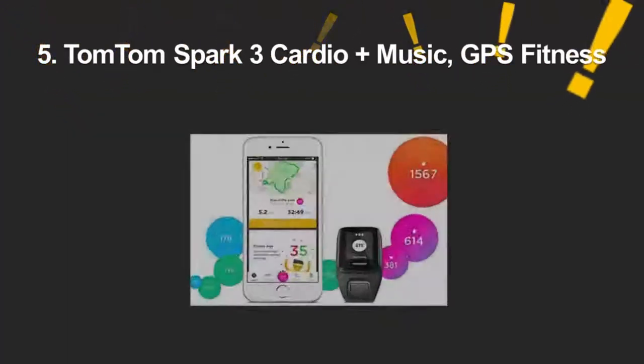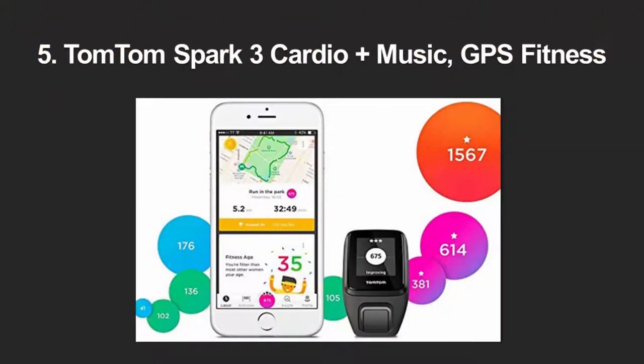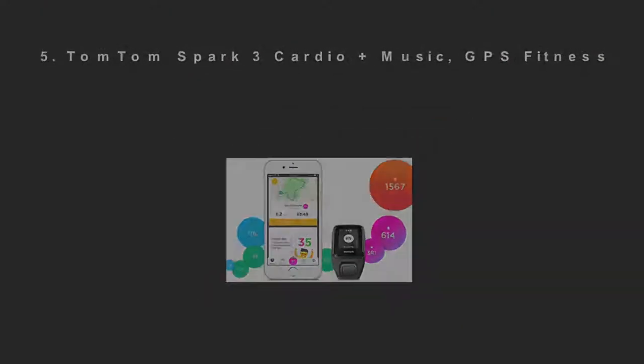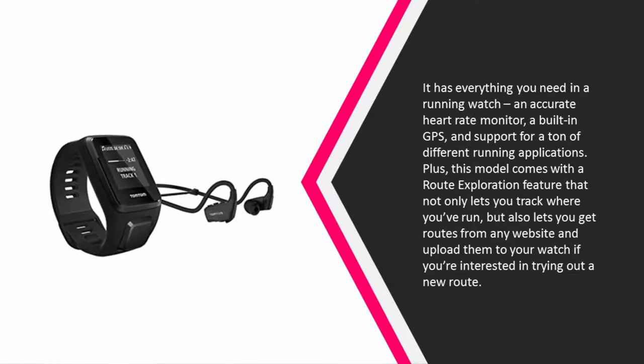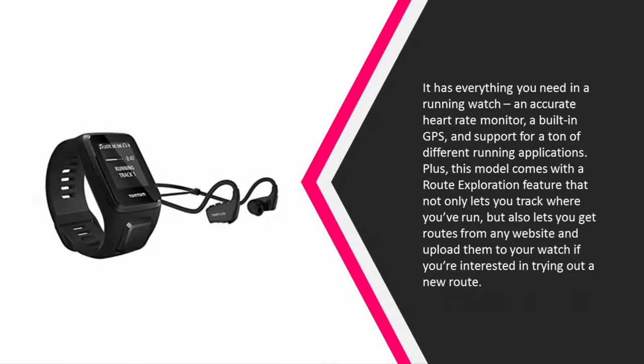Starting our list at number 5. It has everything you need in a running watch: an accurate heart rate monitor, a built-in GPS, and support for a ton of different running applications. Plus, this model comes with a route exploration feature that not only lets you track where you've run, but also lets you get routes from any website and upload them to your watch if you're interested in trying out a new route.